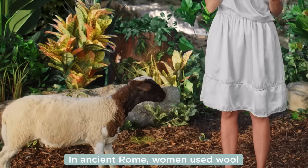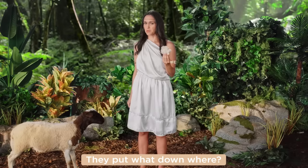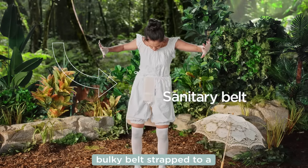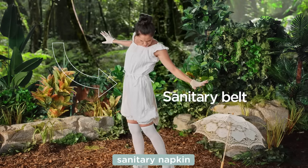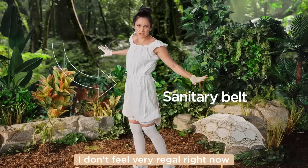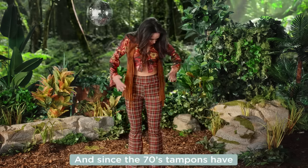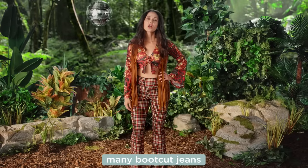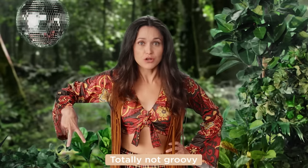In ancient Rome, women used wool soaked in opium. They put what down where? In the Victorian era, they used a bulky belt strapped to a sanitary napkin. I don't feel very regal right now. And since the 70s, tampons have reigned supreme, even though they have bled through many bootcut jeans. Totally not groovy.